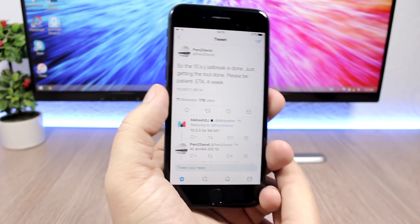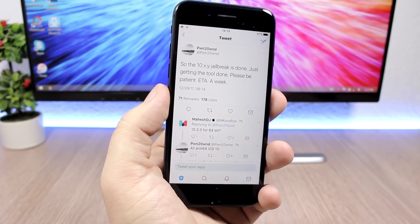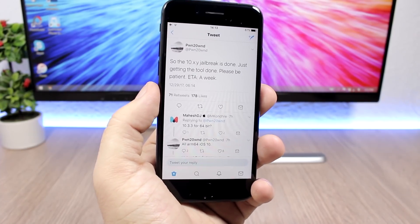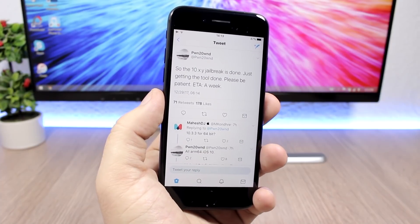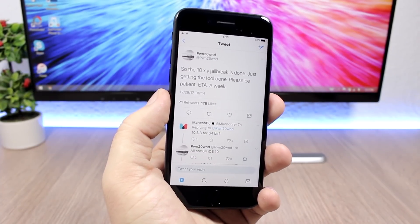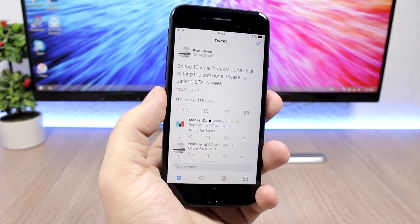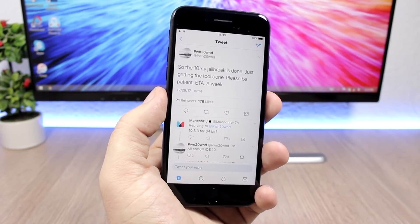Right now we have two jailbreaks coming for iOS 10, and of course I will keep you guys updated once one of them is released. The first one will support iOS 10.3 up to 10.3.3, and maybe all the other versions as well.